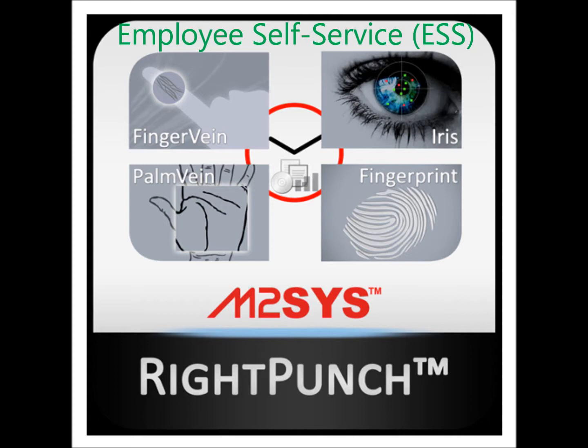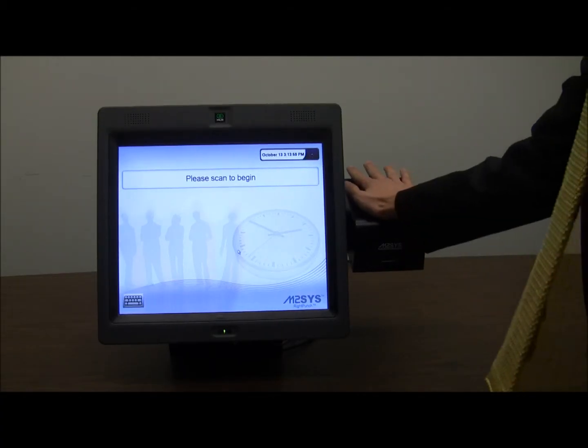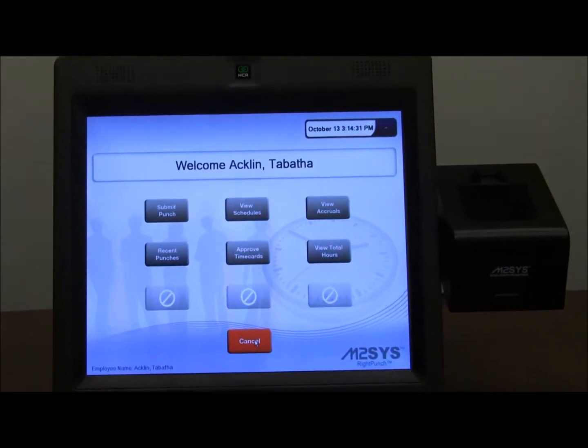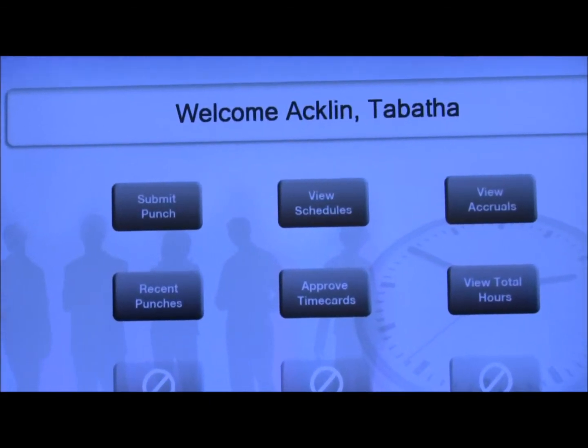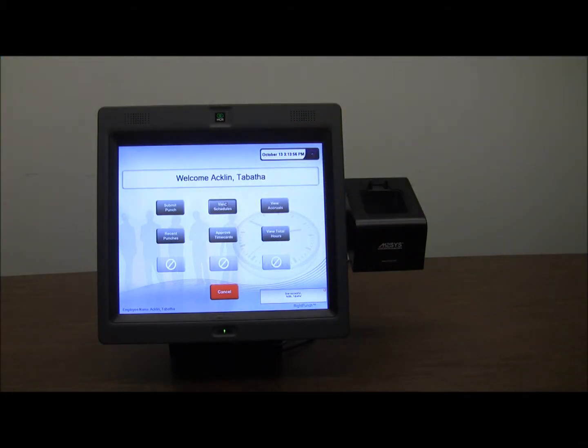This video demonstrates what an hourly employee can see through the RightPunch interface when they log into the system. First, the employee scans their biometric information, which then opens the main administration menu. The employee has the option of choosing from six different functions on the menu depending on the information they need to access.